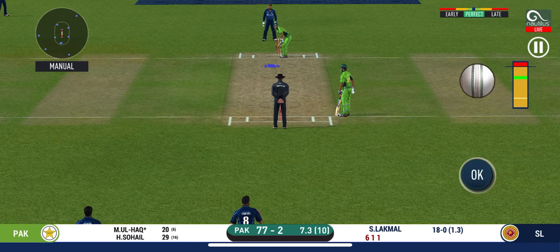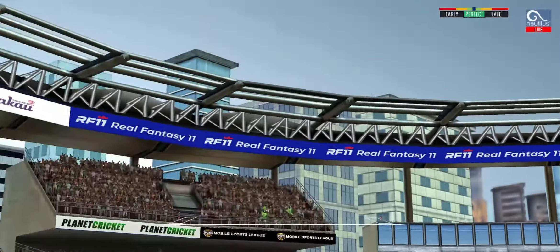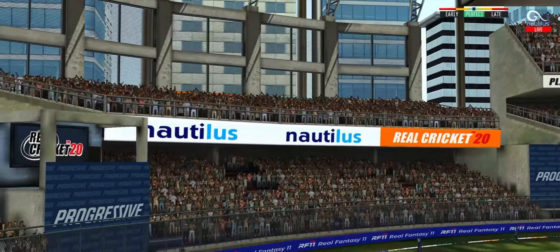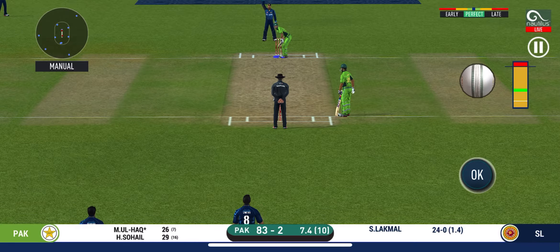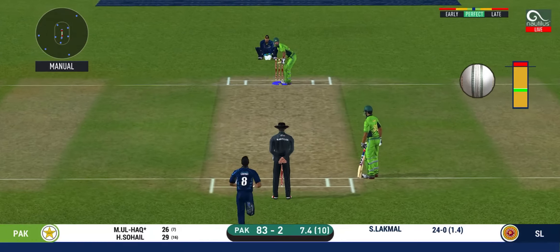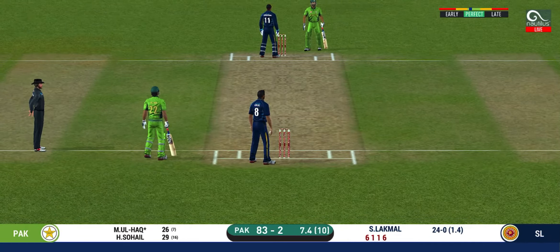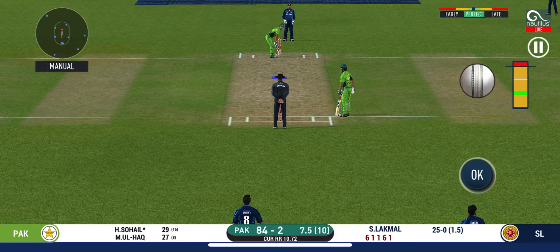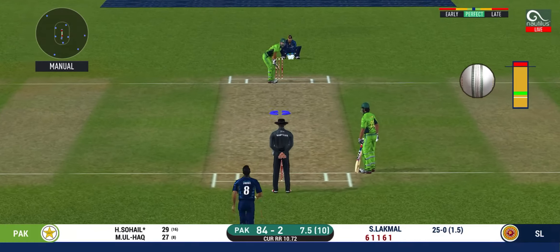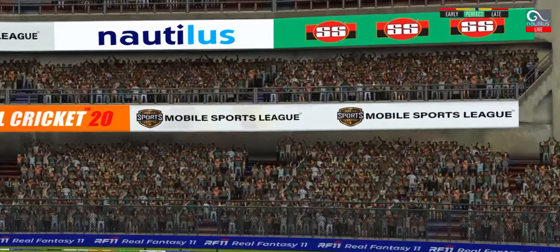Looks like there will be a lot of slow balls coming. He has hammered that and it sails into the crowd for a six! Here we go — wonder where the next one is going to fly. That is excellent running between the wickets. The wicket has played out very well here, with a little bit of help for the bowler. He ripped the length perfectly — that is a beautiful six.